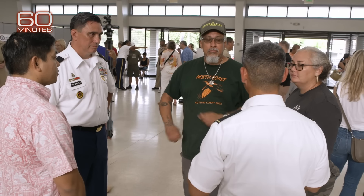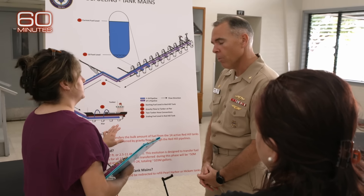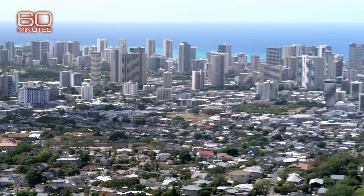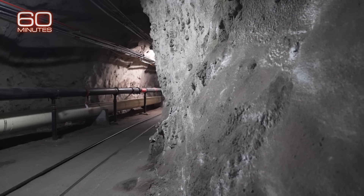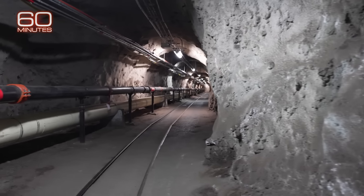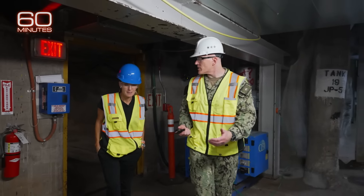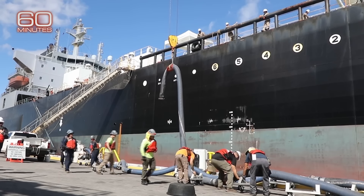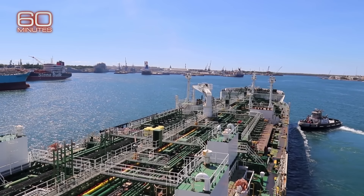For the last 10 years, Hawaiians have raised concerns about the threat from smaller leaks at Red Hill. The primary water supply for the city of Honolulu is 100 feet below the Navy complex. In March of 2022, the Secretary of Defense ordered Red Hill permanently closed. Vice Admiral John Wade was brought in to get the 104 million gallons of fuel out of the tanks and move it safely to sites around the Pacific.